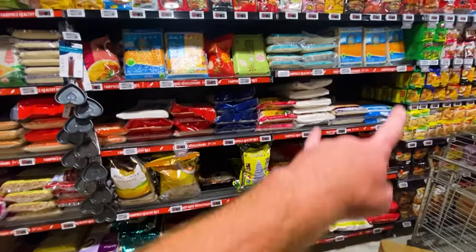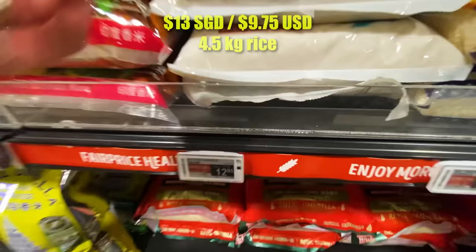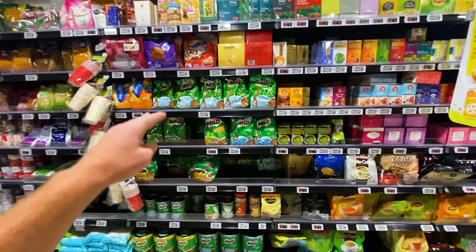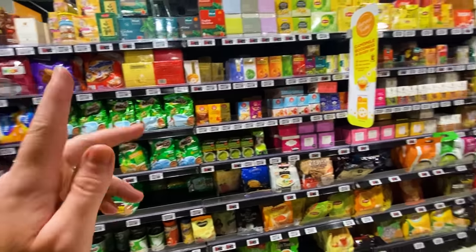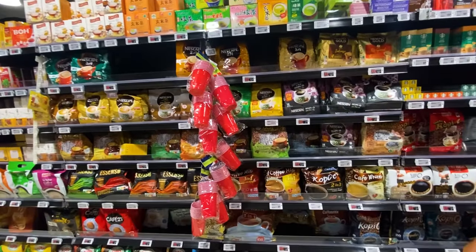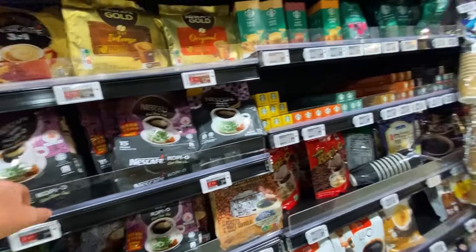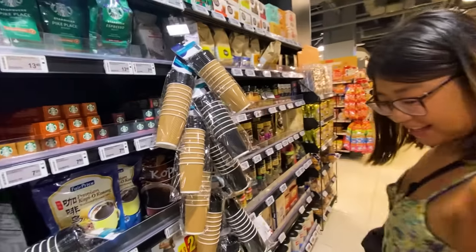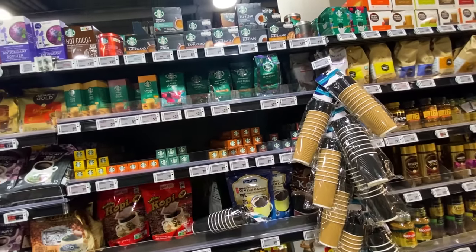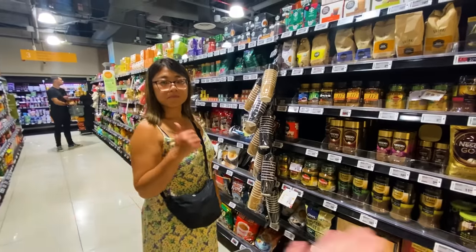The rice section is pretty big, with a bunch of really large bags — four or five kilos — at an average price of about $12 to $15. It wouldn't be a supermarket tour without the coffee versus tea analysis. We have some Milo here, which they love in Malaysia — I guess it caught on in Singapore too. It's about a 50-50 split between coffee and tea. They have the popular pre-mixed three-in-one or two-in-one instant coffee, plus name brands like Starbucks, Nescafe, Colombian, and Italian imports. A pretty robust coffee section.